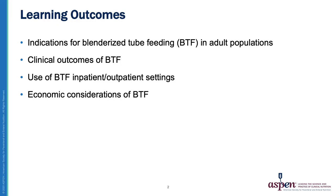After this presentation, participants should be able to state the indications for blenderized tube feeding in adult populations, relate clinical outcomes, explain appropriate use of BTF in inpatient and outpatient settings, and consider the economic impact of using a real food blend.